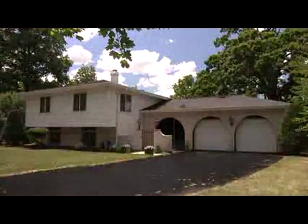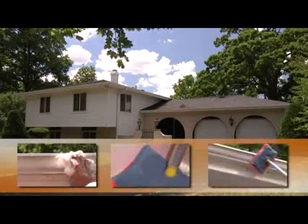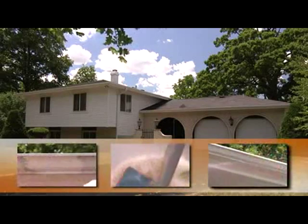Rinse. And you're done. Your home sparkles like new. No scrubbing. CHOMP's DST technology free floats the dirt away. Just dip, apply, and rinse.